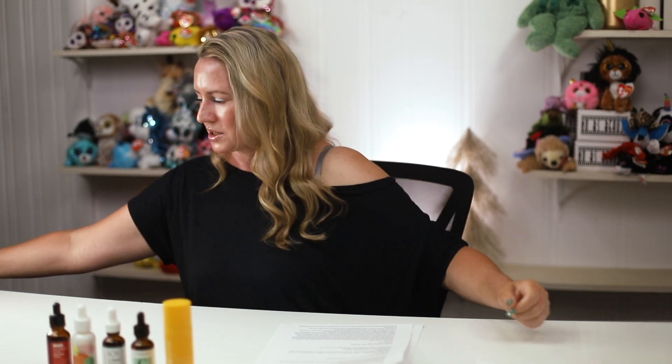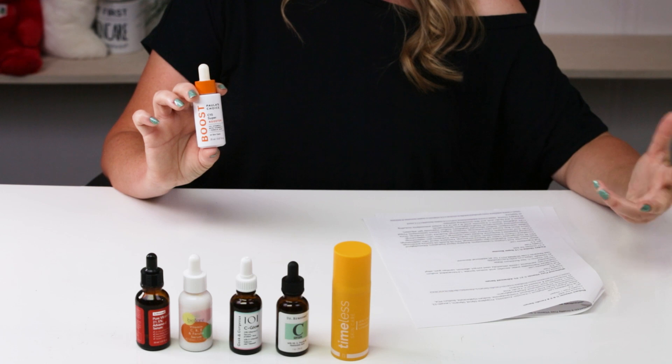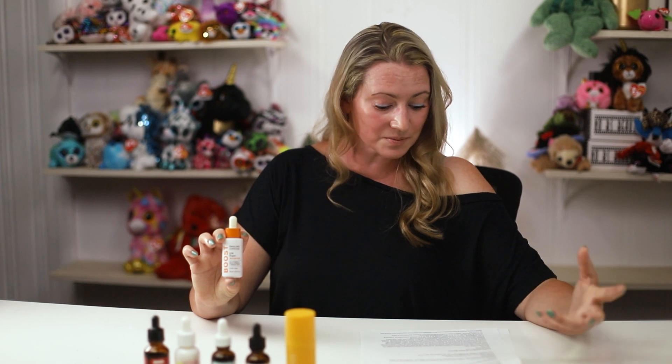Last but not least — the most expensive on the list — is the Paula's Choice C15 Super Booster Serum: 0.67 ounces for $50. They were recently bought by Unilever, but it sounds like they're going to keep the brand cruelty-free. pH of 3, 15% L-ascorbic acid, vitamin E, ferulic acid, and skin-smoothing peptides. Still a great option, and you can't go wrong with it.